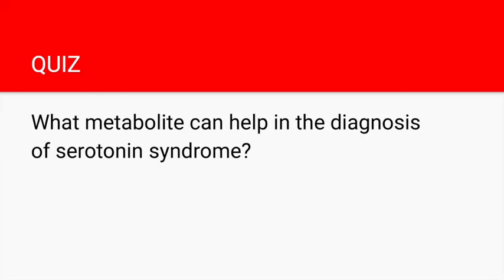If you can answer this question, you'll know why patients with serotonin syndrome experience diarrhea. The question asks: what metabolite can help in the diagnosis of serotonin syndrome? The answer is 5-HIAA. Remember carcinoid syndrome, where you have diarrhea, bronchospasms, flushing, and right-sided heart lesions — just like in carcinoid syndrome, there is an elevated 5-HIAA, which is why these patients can have diarrhea.